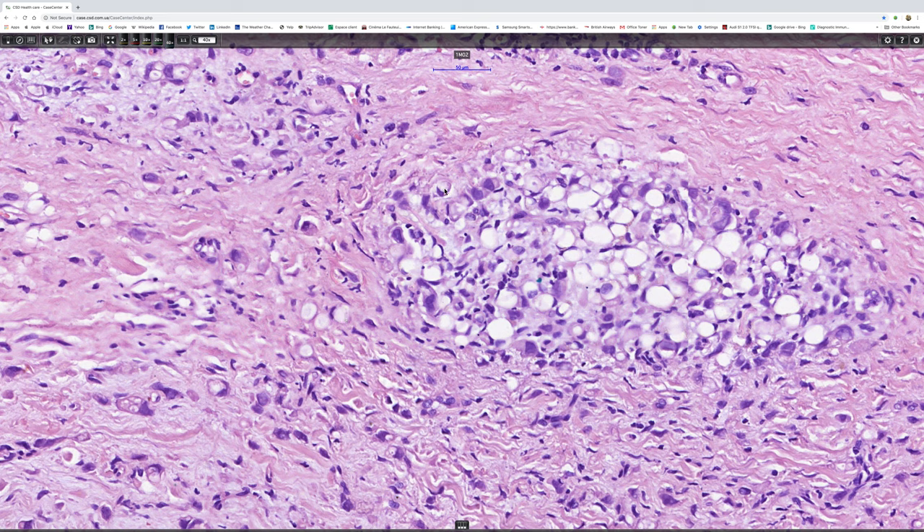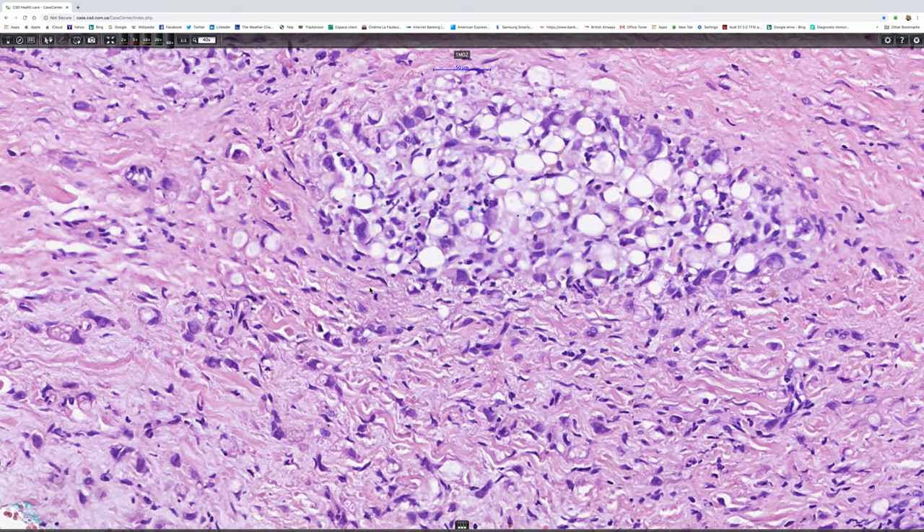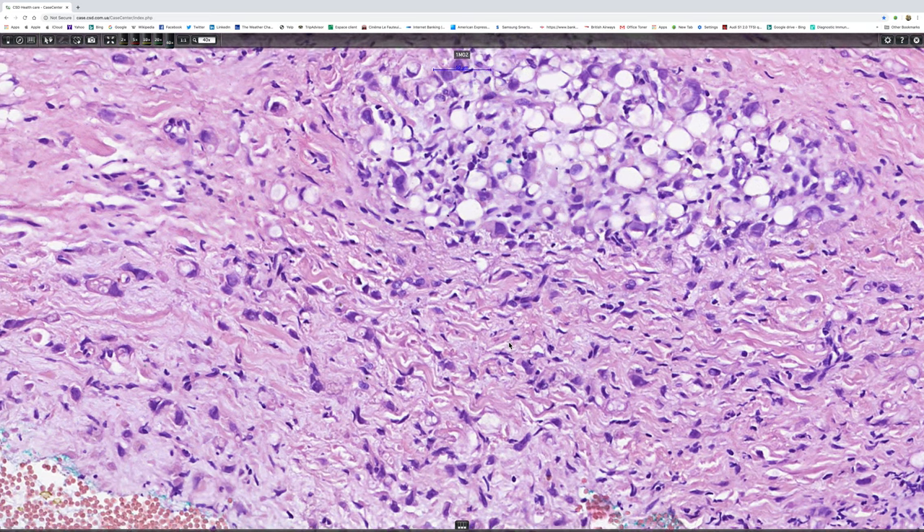There are several nice examples of signet ring cells visible. So one can make the observation at this point that one's dealing with a signet ring cell tumor.